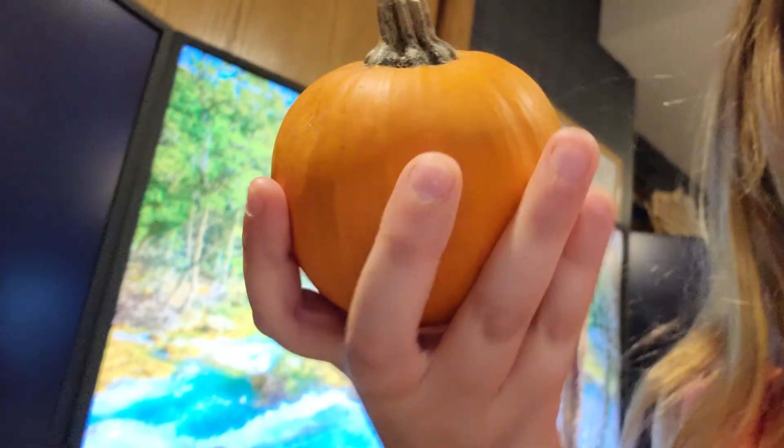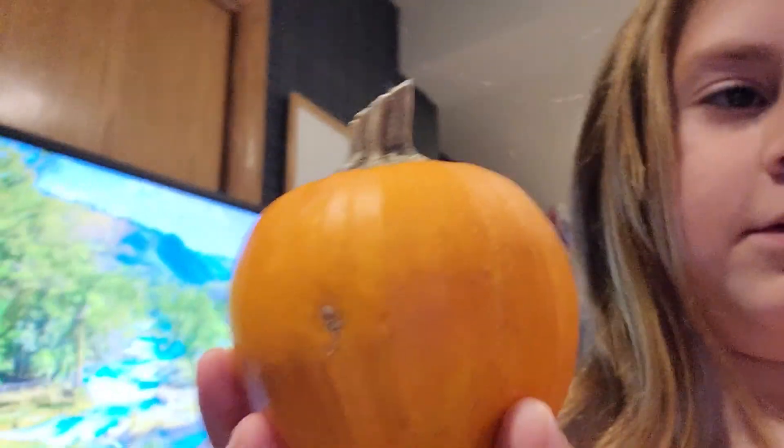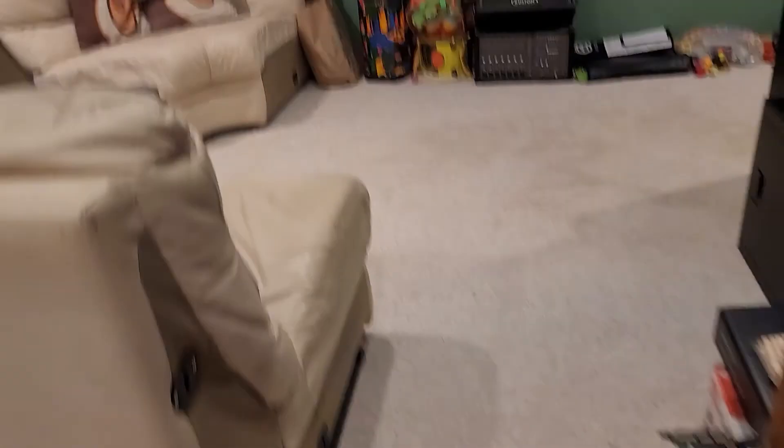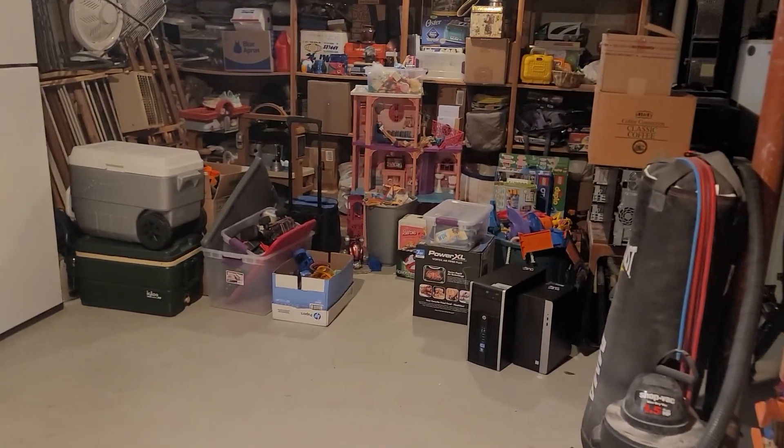First we have — okay, we got that over there. I don't think we have anything else down here, but this is our basement. We might have stuff in here. No, I guess not, so let's go upstairs.